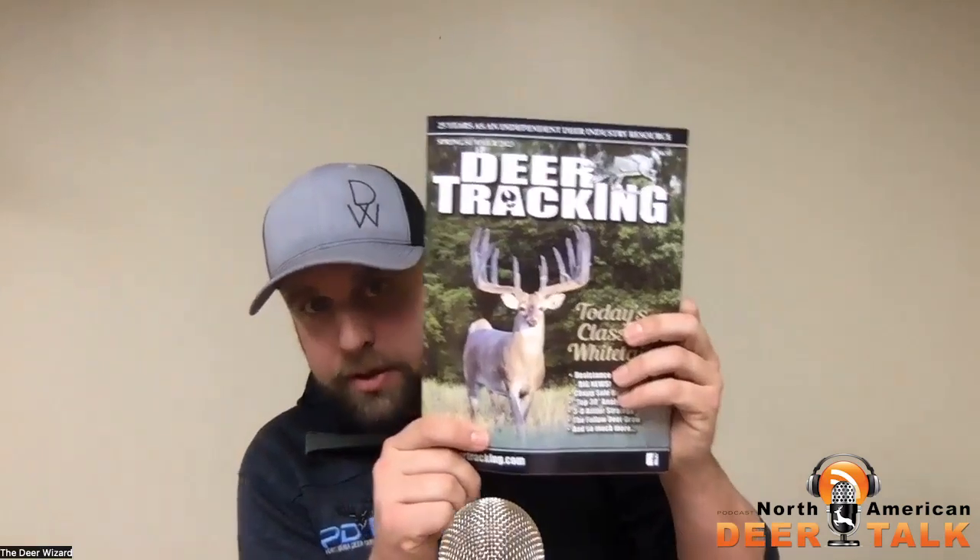If you listened to the last show, you know I was talking about the pillars of success. Before we get into the topic of the show today, I just want to take a quick opportunity to thank you all for listening. I appreciate it.